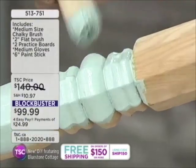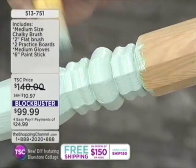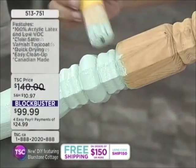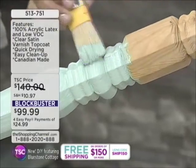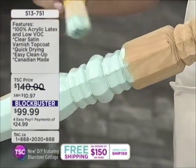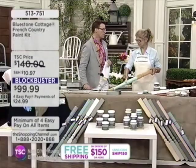This kit includes many things. You will be receiving not only the chalky patina paint, but also some silky patina paint, the topcoat, the medium-sized chalky brush, the two-inch flat brush, an apron, two practice boards, medium gloves, and the six-inch paint stick. This is a whole bundle of tools straight out of the box that you can use to get going and transform whatever you need to transform.